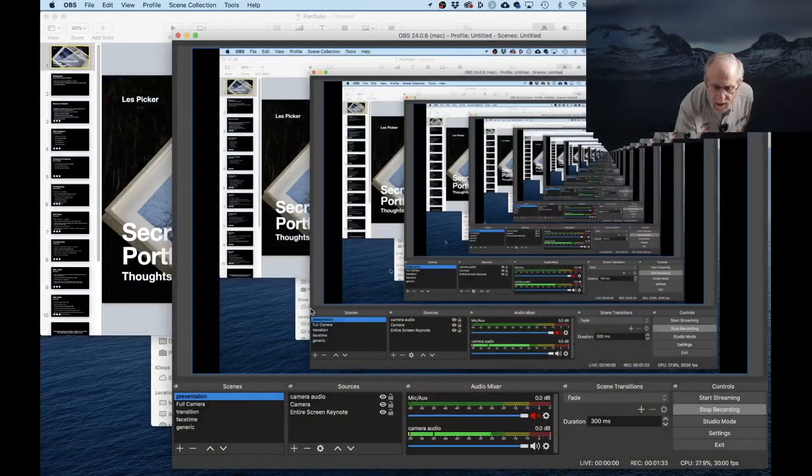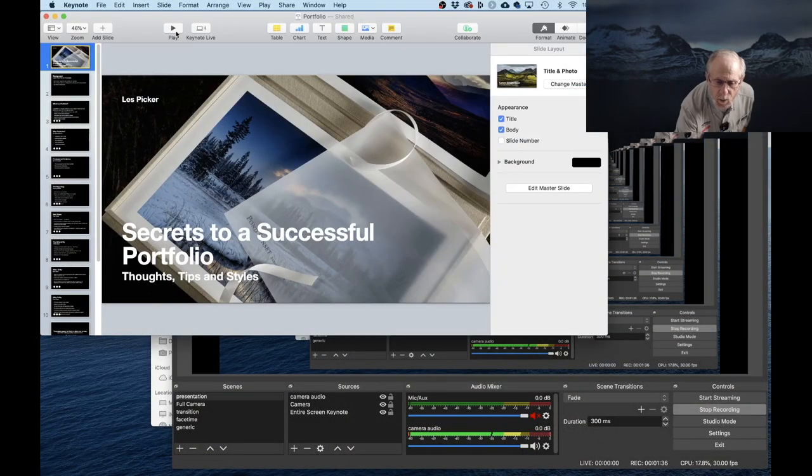Welcome everyone to this webinar on creating a really successful photographic portfolio. This is sponsored by Moab Fine Art Papers and by our studio, Les Picker Fine Art Photography. Today I'll walk you through my comments about how to create a portfolio, and then at the end of the presentation I'm going to show you specific examples of portfolios, from simple ones to more elaborate ones, including the ones we produce in our workshop.